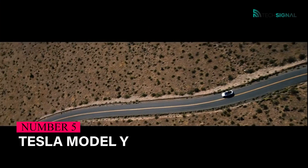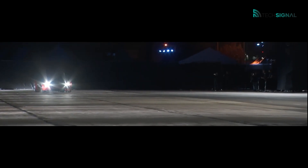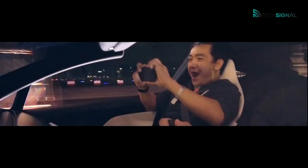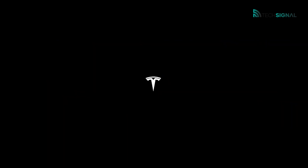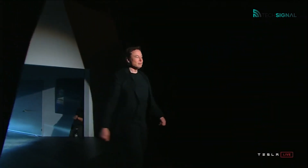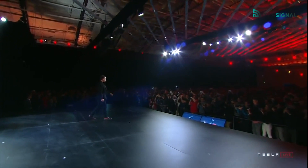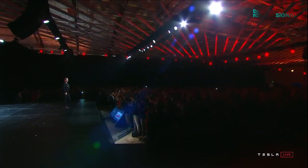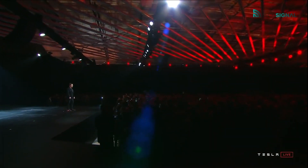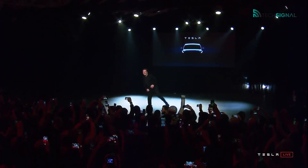Tesla's newest SUV, the Model Y, is a compact crossover, now available in the United Kingdom, competing with vehicles like the BMW X3 and Audi Q5 in size. The Model Y has a range of 314 to 336 miles and uses many of the same components as the Model 3. Pricing is anticipated to be in the range of £50,000 to £70,000. As Tesla's CEO Elon Musk put it, the Model Y has the features of an SUV but the ride of a sports car.